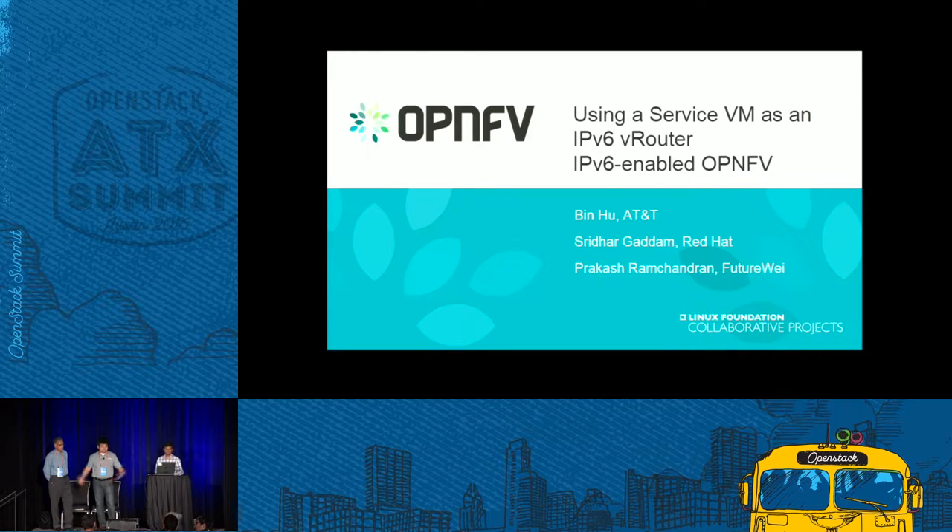Hello. Good morning. Good morning. Welcome for the session, and thank you for coming. Today I'm glad to present the IPv6 project that we've done in the OPNFV, with my colleague Sridhar Gadim from Red Hat, and Prakash from Huawei.